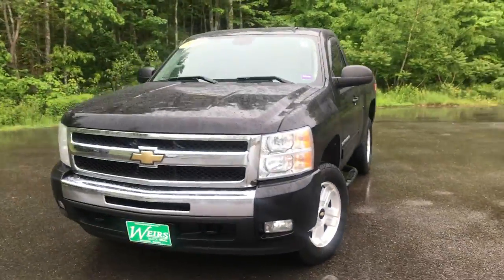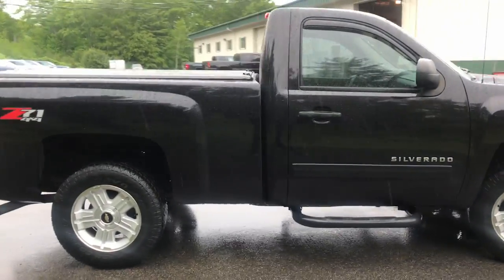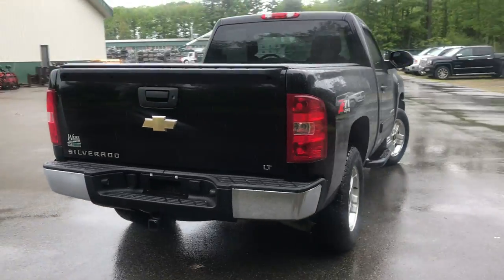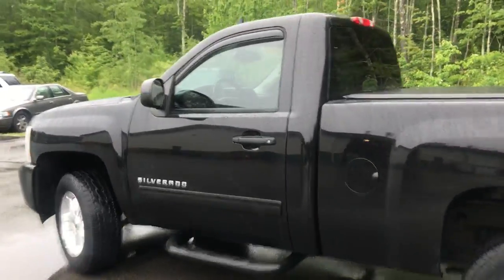Good afternoon, here at Wears Buick GMC Route 1 in Arundel, Maine. I just wanted to do a quick walk-around video of this 2011 Chevrolet Silverado 1500 regular cab LT four-wheel drive that we have on the lot. This was a recent trade. It's got a little over 128,000 miles on it, and it's in very good shape.